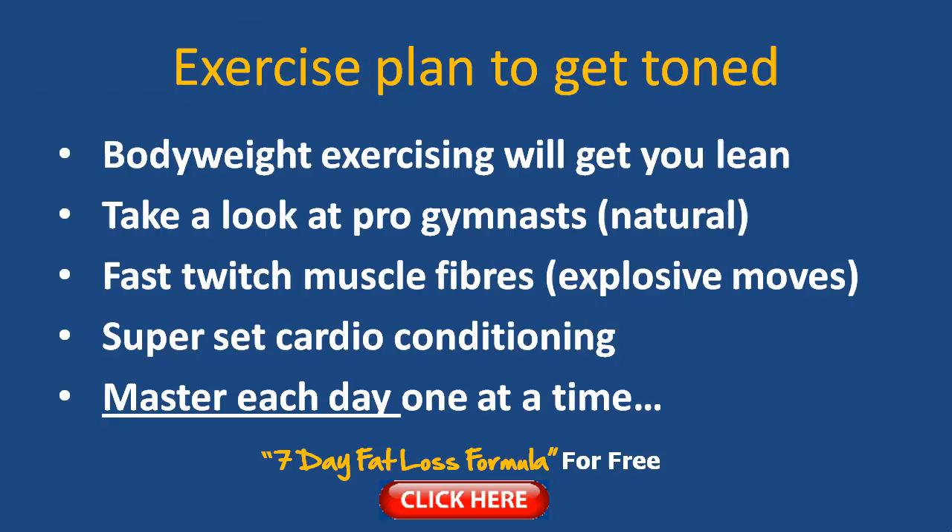So let's have a little look at the workout tips because it's slightly different. To get toned, I recommend things like body weight exercise — it's great to get you lean and slim. If you just take a look at pro gymnasts, for example, they're natural — they don't lift any heavy weights to get a trim toned body; they just lift their own body weight, and that's a prime example.